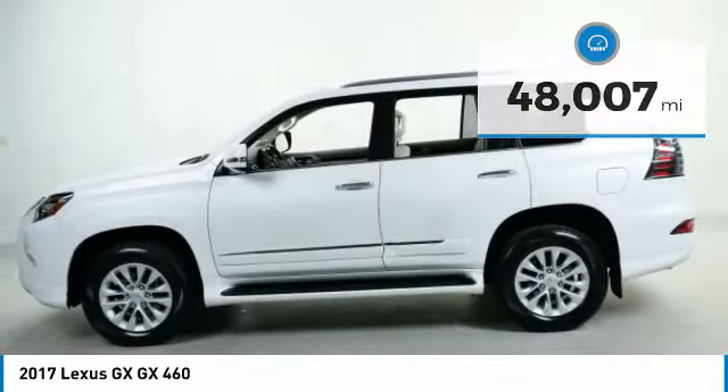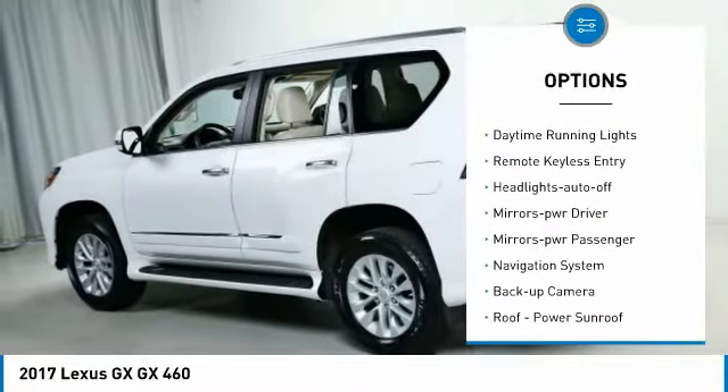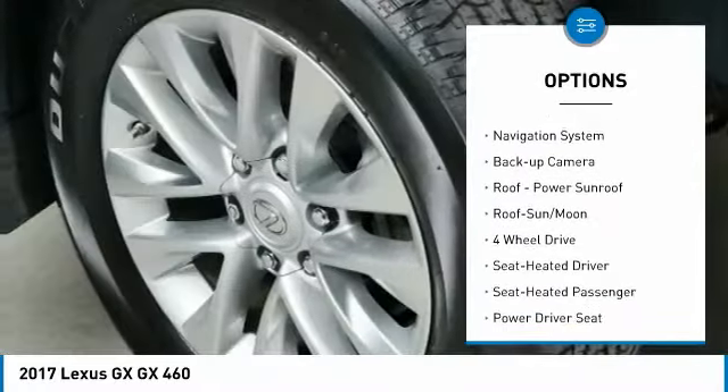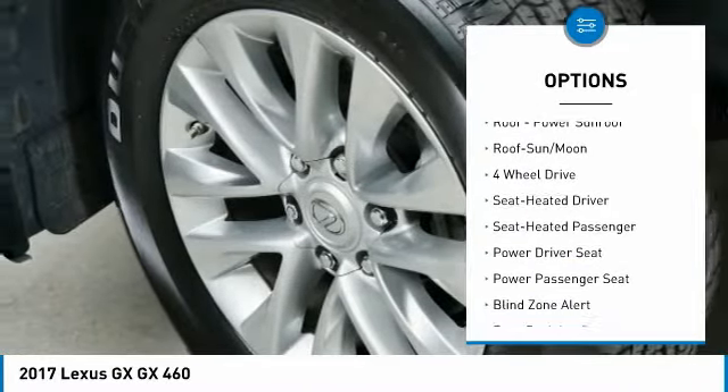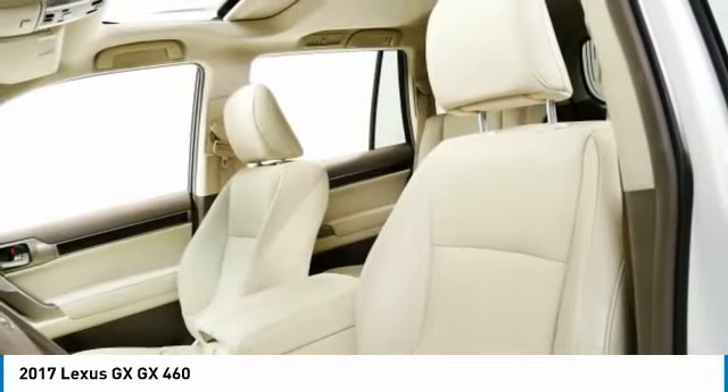Here are some of this vehicle's great options: aluminum wheels, running boards, traction control, daytime running lights, remote keyless entry, headlights auto off, mirror memory, mirrors power, passenger, navigation system, backup camera.